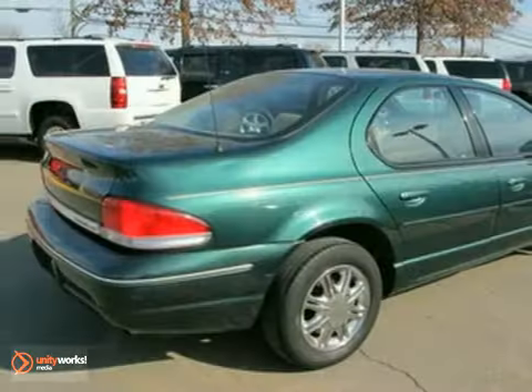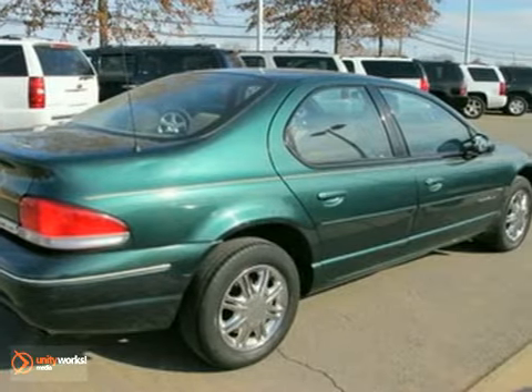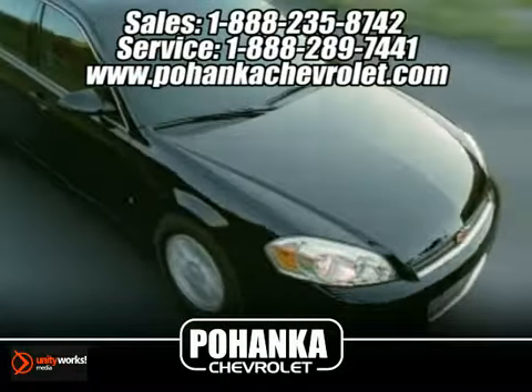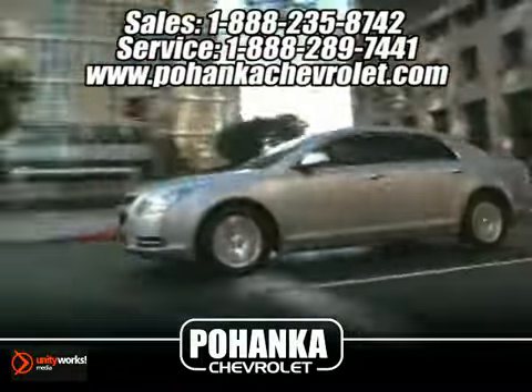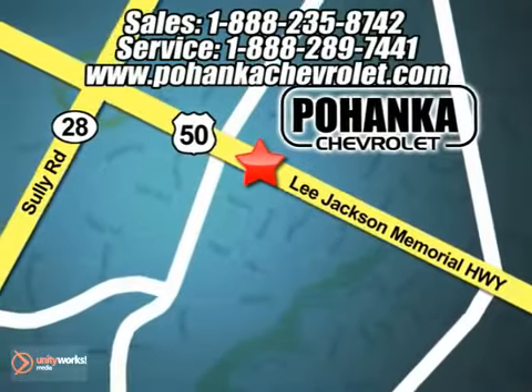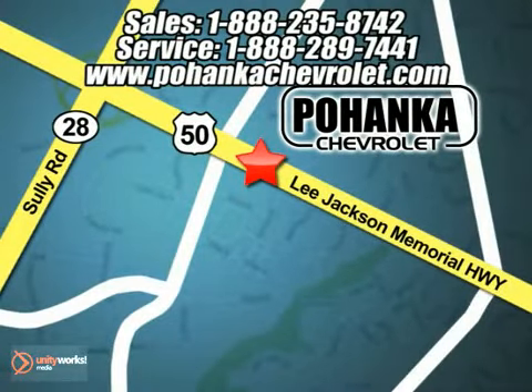Come in and take it for a test drive today. Great service, great selection, and low prices — that's why Bohenga Chevrolet is a great place to buy a car. We're conveniently located at 3911 Lee Jackson Memorial Highway, Route 50, in Chantilly.